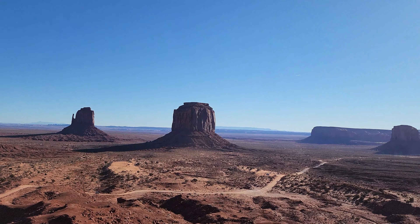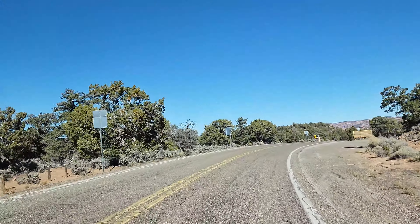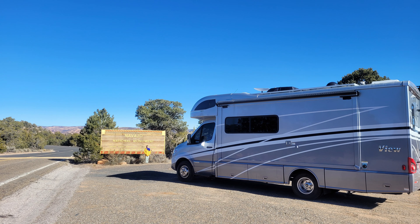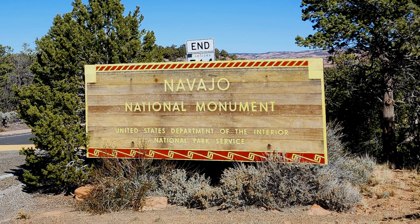We found this place while we were mapping our route to Page, Arizona. It took only one hour to the National Monument from Monument Valley. We stopped at the park sign — they have a unique wooden park sign.